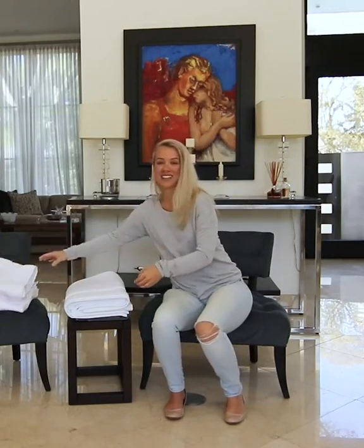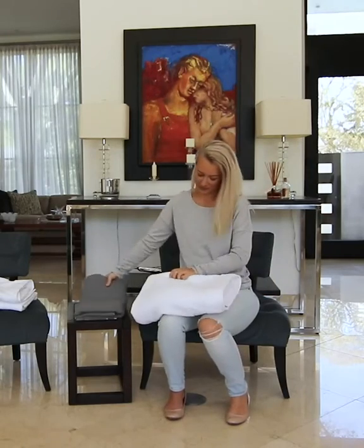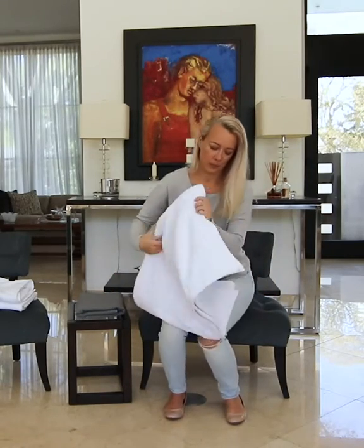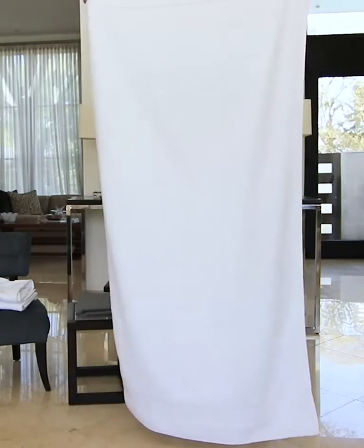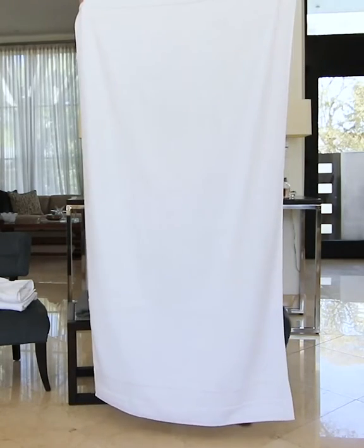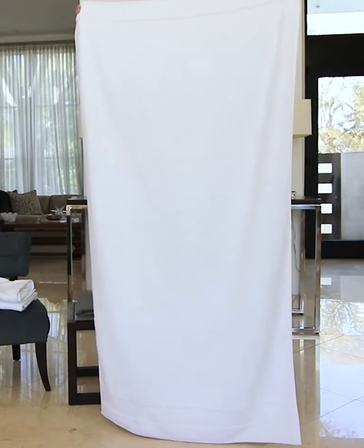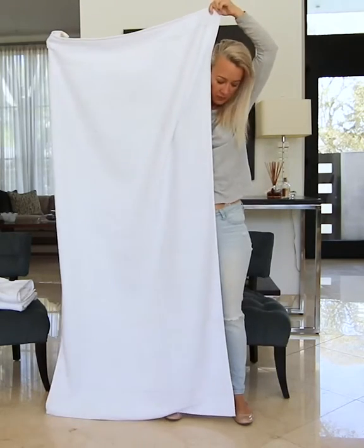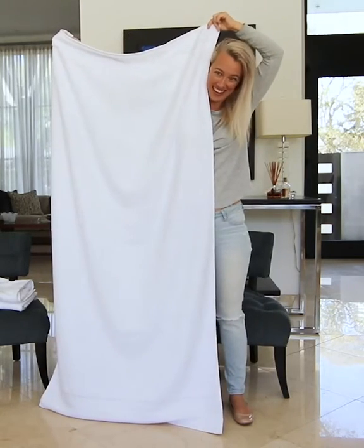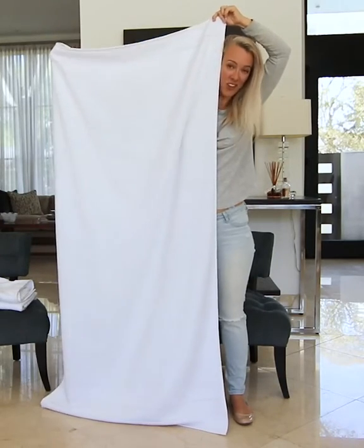Now we're going to look at the size of the premium bath sheet. Wow, I can barely hold it up, it's so big — it goes above my head. This is touching the floor right here, just to give you an idea of how tall and long this is. Definitely bigger in size than the premium bath towel.